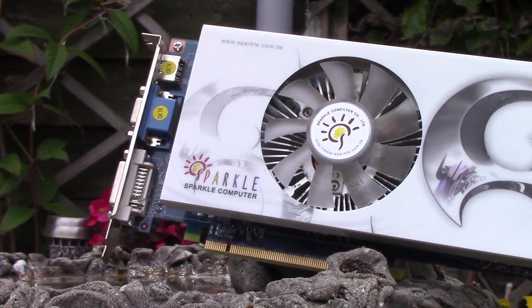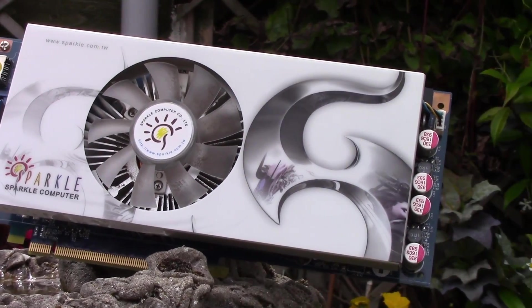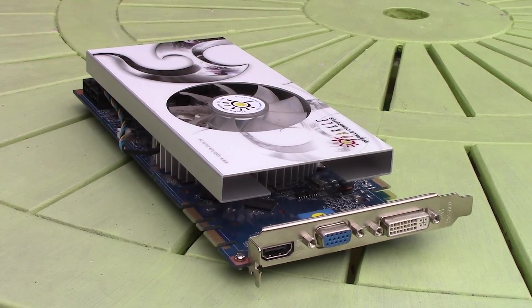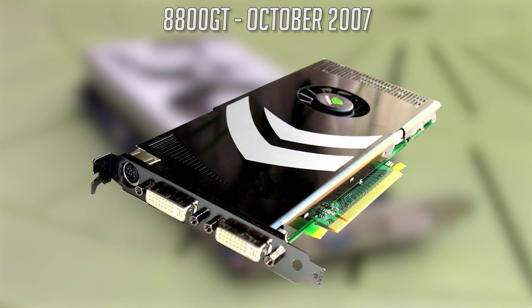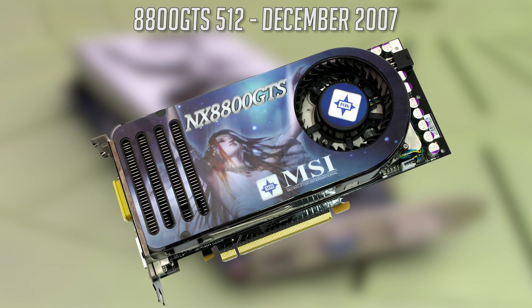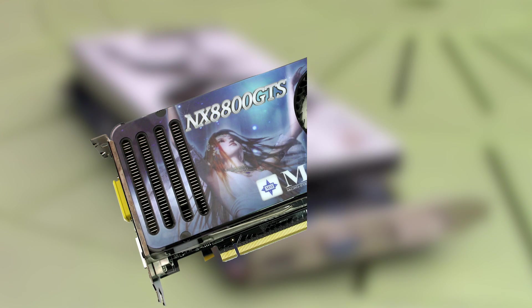The story starts in 2007, the year Crysis would change the PC gaming world forever, and a year whereby Nvidia released the 8800GT — PC gamers were happy. In December of the same year, the 512MB version of the 8800GTS released, another decent card.